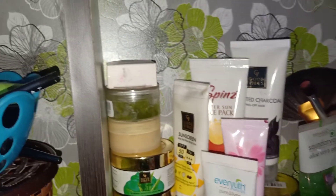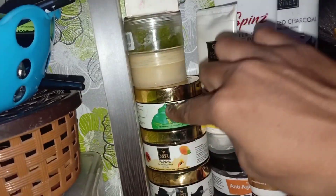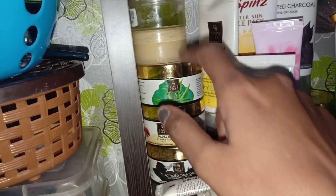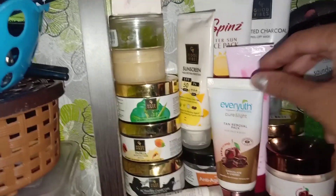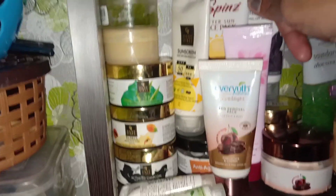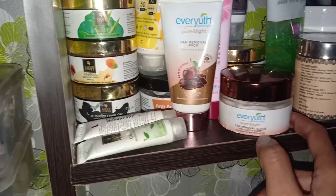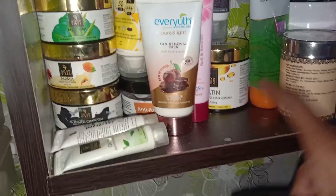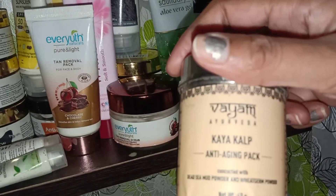There are some small packs used for Good Vibes — a face pack, a scrub, a charcoal face pack, papaya and aloe vera gel, and a tan removal face pack. And here is sunscreen, an anti-aging cream which I've reviewed, Ava Youd scrub, tan removal and white tone cream which I use daily, Spins tan removal pack, keratin hair cream, and Kaya Culp anti-aging pack with a very nice container.